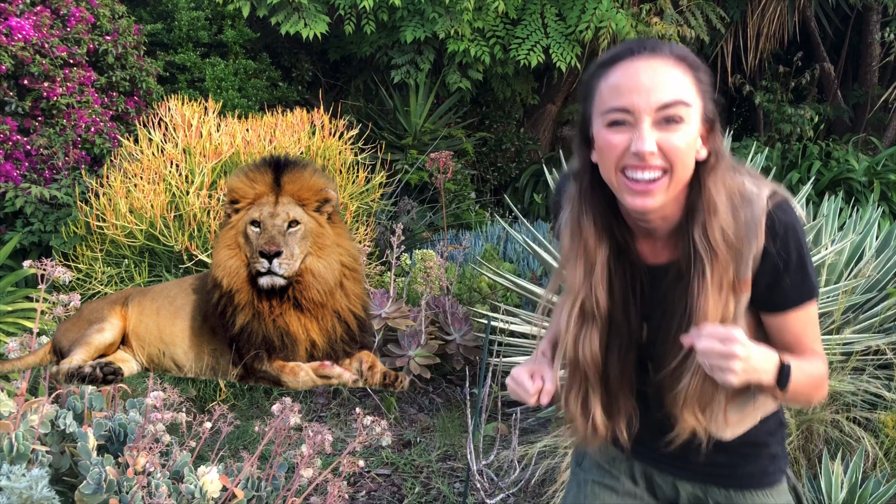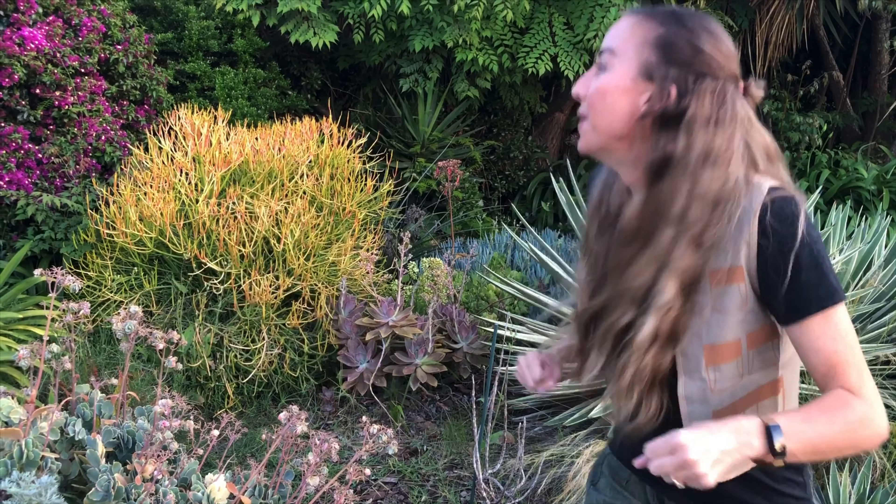Wow, good job friends! One more time — Rawr! I think we got away from that lion. Nice job! That was a fun safari but I'm tired! Good job looking for those animals! I'll see you again soon. Bye friends!